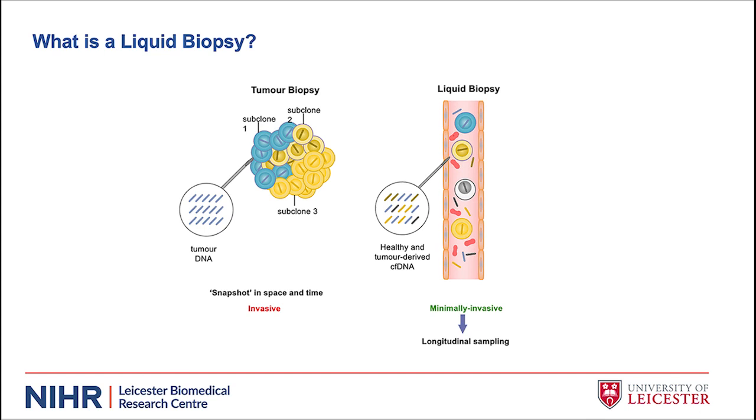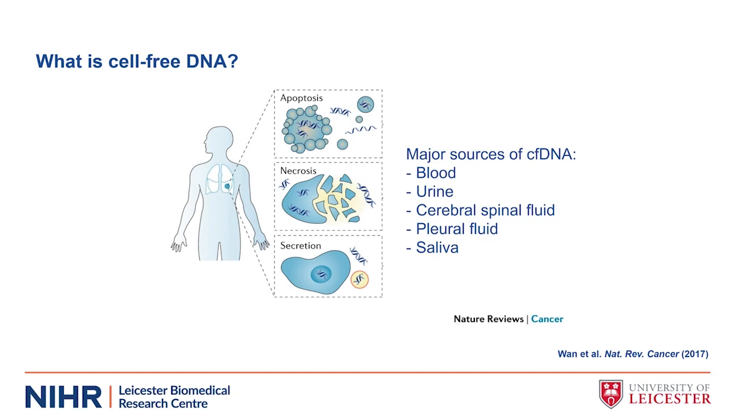What is cell-free DNA? Circulating cell-free DNA is defined as degraded DNA fragments of approximately 50 to 200 base pairs, which are released into the blood plasma from cells, either from apoptosis, necrosis, or active secretion. In addition to blood plasma, it can also be found in other bodily fluids including urine, sputum, cerebrospinal fluid, pleural fluid, or saliva. Cell-free DNA is a term used to describe various forms of DNA freely circulating in the bloodstream, for example circulating tumour DNA, cell-free mitochondrial DNA, and cell-free fetal DNA — so it doesn't always have to originate from a tumour.